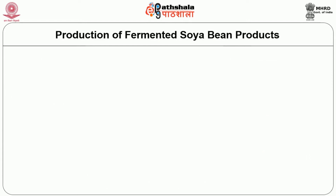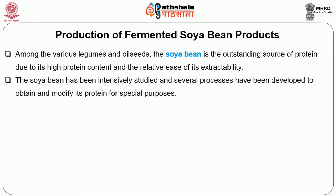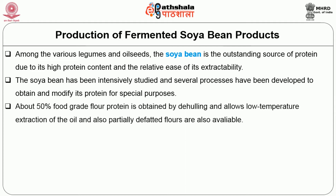Now let us see the production of fermented soya bean products. Among the various legumes and oil seeds, soya bean is the outstanding source of protein due to its high protein content and the relative ease of its extractability. Many processes have been developed to obtain and modify its protein for special purposes. A food grade flour of about 50% protein is obtained by de-hulling and allowing low temperature extraction of the oil.